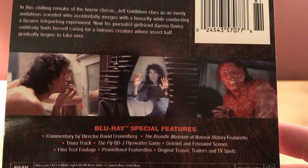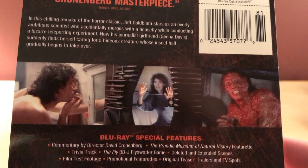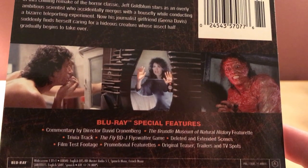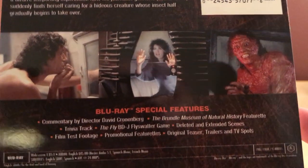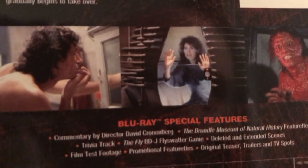It's from 1986, starring Jeff Goldblum and Geena Davis, directed by David Cronenberg, with a screenplay by Charles Edward Pogue and David Cronenberg. The special features I assume are the same as previous releases.